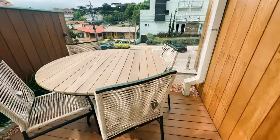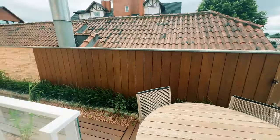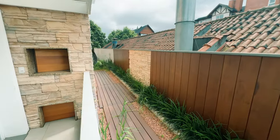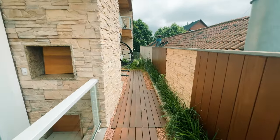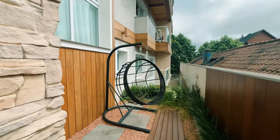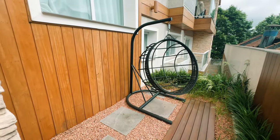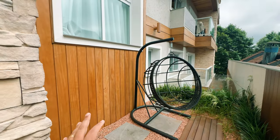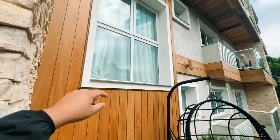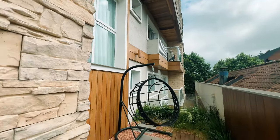Aqui a gente acessa o terraço. Tem uma mesinha para você sentar e esperar o seu cunhado fazer o churrasco para você. E aqui a gente tem esse terraço maravilhoso, lindo. Aqui a posição solar é leste. Nós temos esse balanço aqui também. Tudo isso que você está vendo fica no seu apartamento. Aqui é a escala do pé direito — olha quanta luminosidade entra no seu apartamento. Tem uma cortina ali que você pode estar abrindo.